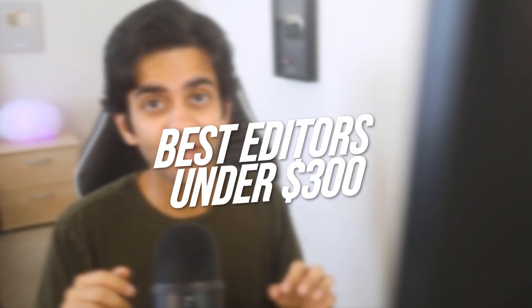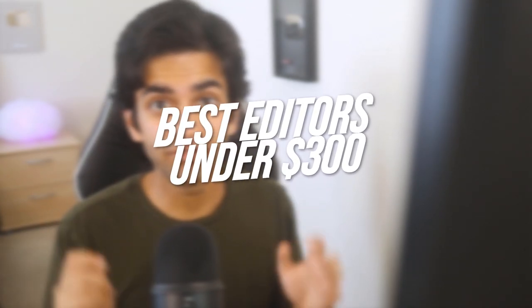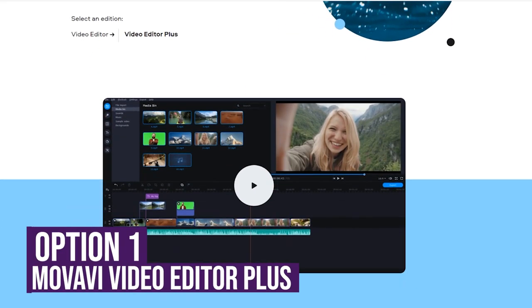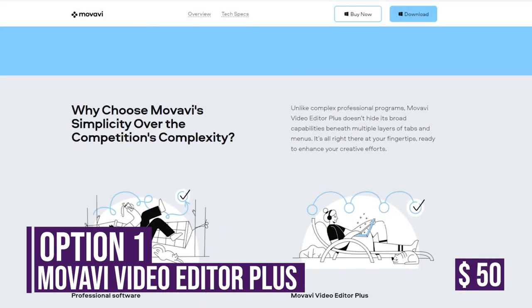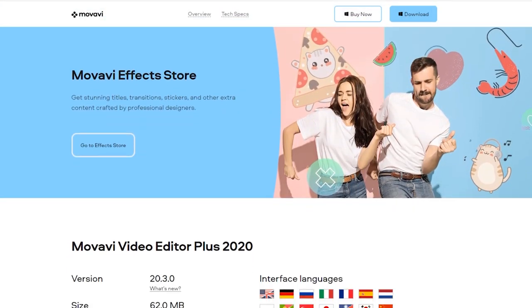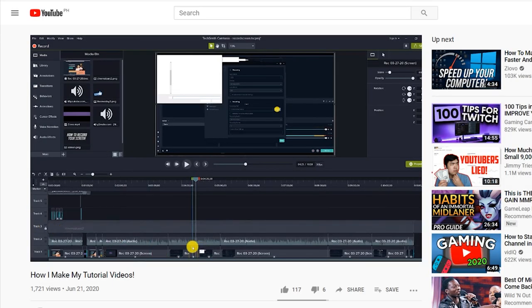Now let's move on to cheaper programs. We're going to be talking about three video editors that are under $300 but really, really good value. The first editor on the list is Movavi Video Editor Plus and it's only 65 Canadian, so around $50 USD. For those who've watched my old videos, I like to use Camtasia because it's really easy to use and you can save a lot of time with a simple interface, and it has all the editing functionality I need for my tutorial videos. Movavi is the exact same, except it's a quarter of the price.